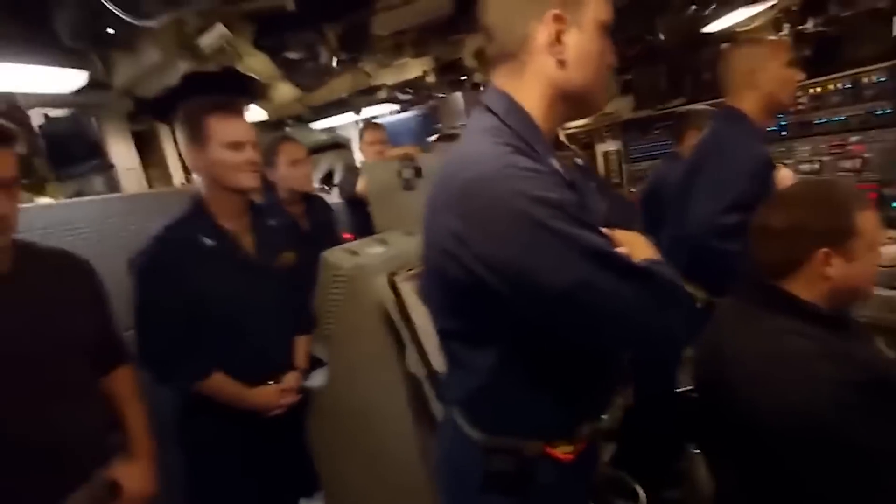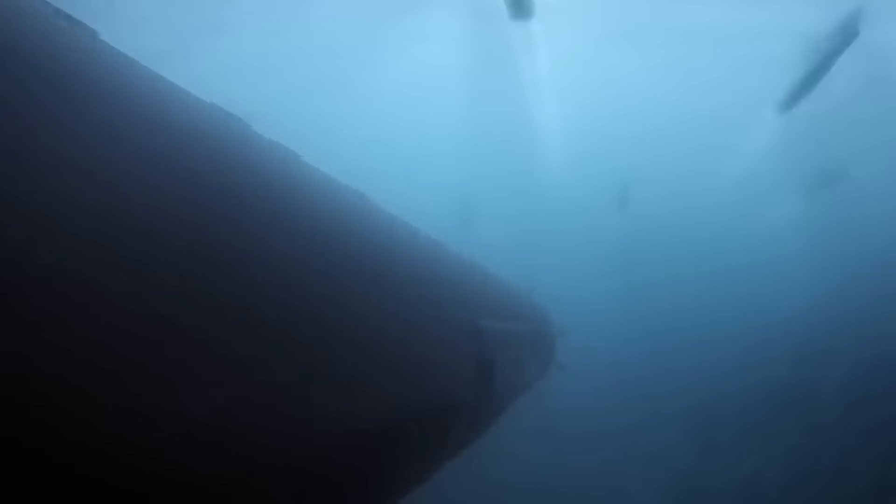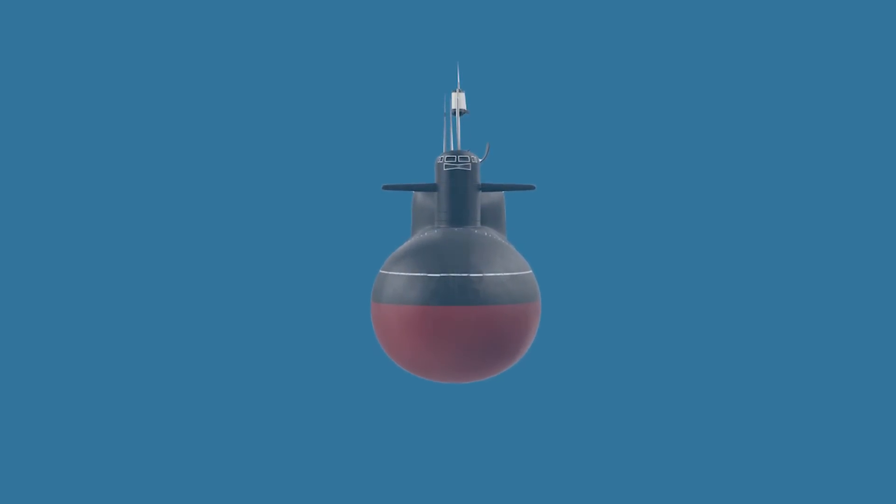This capability enables the submarine to monitor its location, direction, and speed independently of external signals. Because the INS is self-contained and does not depend on external inputs, it is vital for stealth operations, allowing submarines to stay undetected.